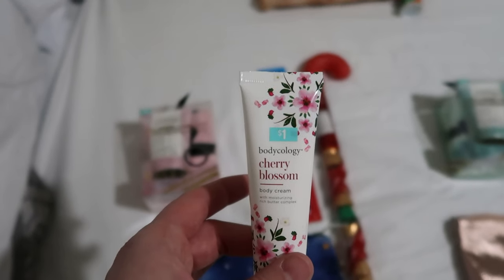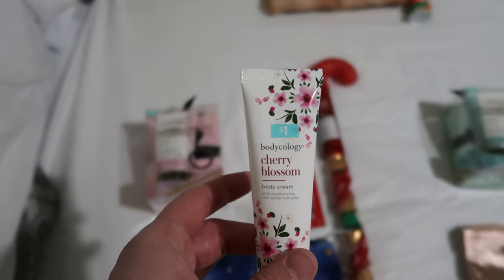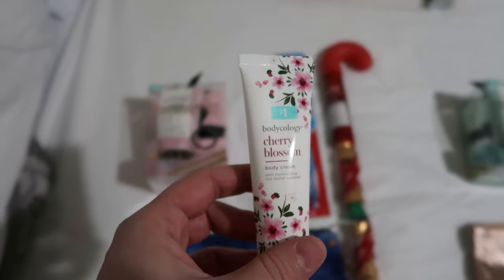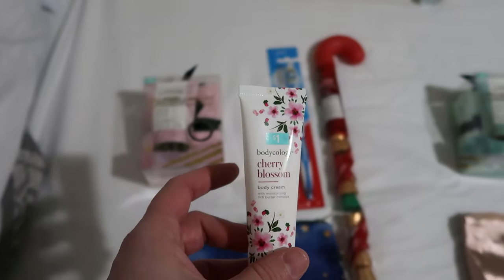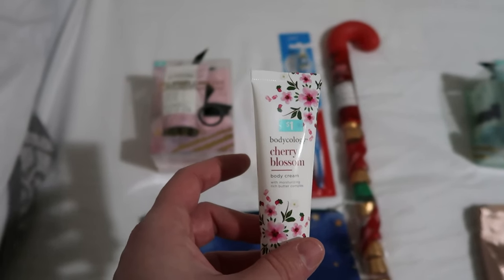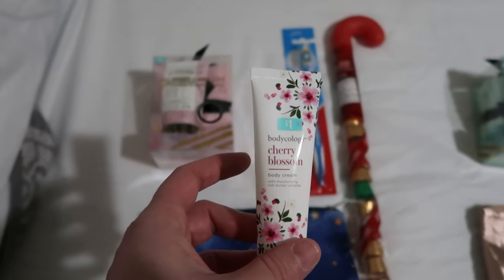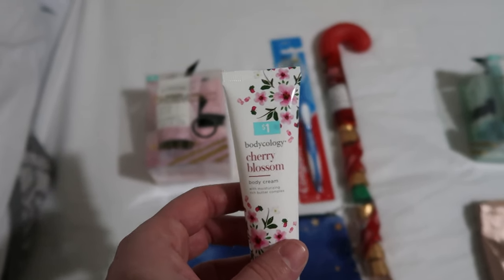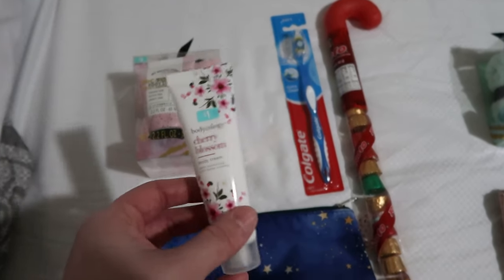This is something that could go in their backpacks or purses for travel. It's just a body cream — cherry blossom — and it was a dollar. Something super small they can use during the drier weather, which you can tell from my voice since the weather just turned completely dry and we haven't had rain in a while.